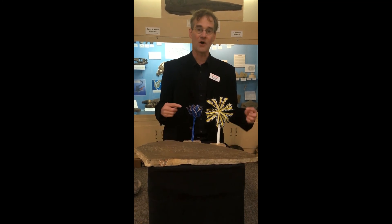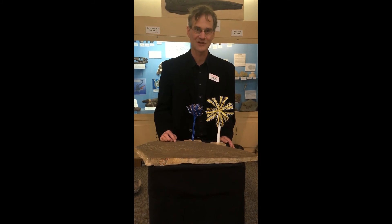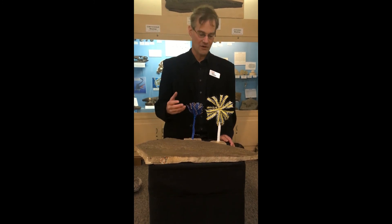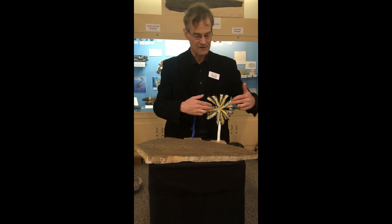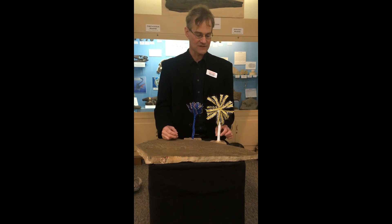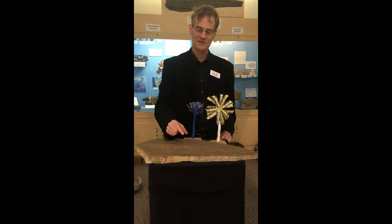The two crinoid models that I've got here, built by Shaley George, belong to the stalked group. And although they look like flowers, they were animals. In life, these feather-like arms collect bits of food out of the seawater and funnel it into a central mouth. Then there's a stem made out of lots of little segments called columnals, stacked one on top of another like a roll of Lifesavers.